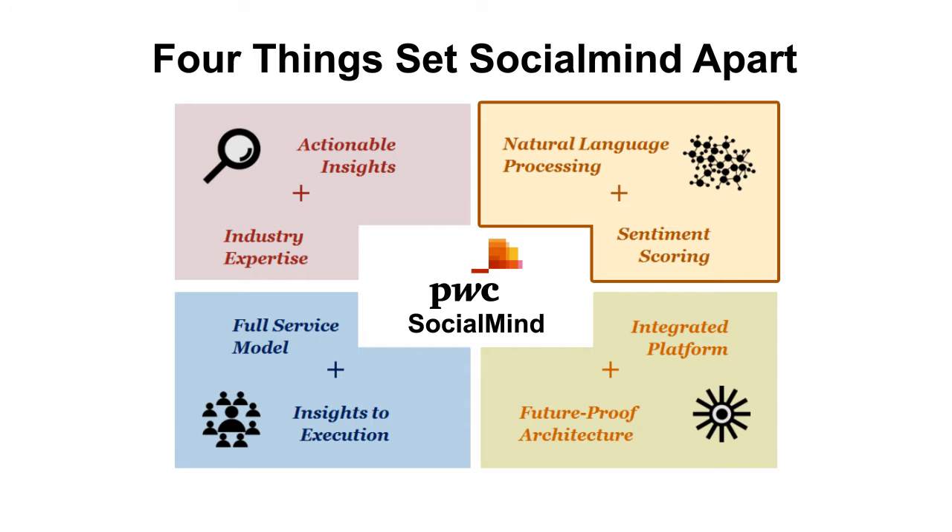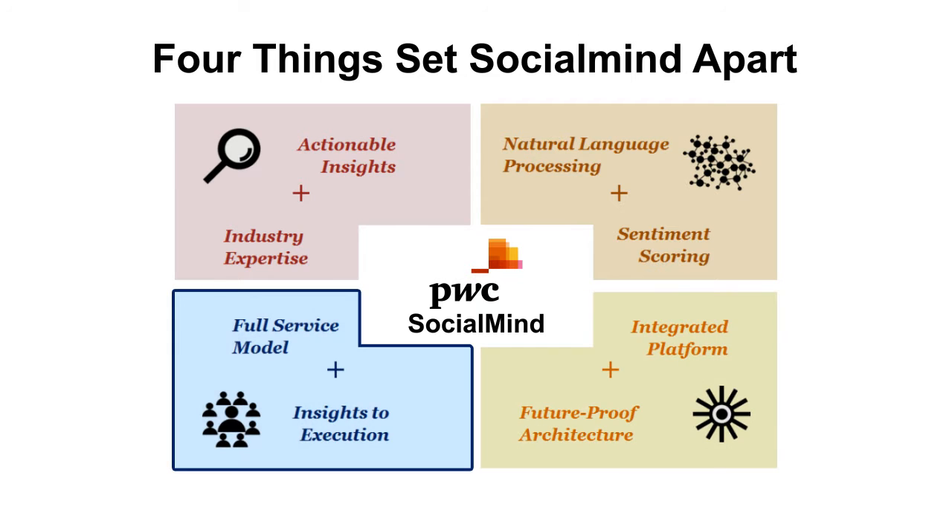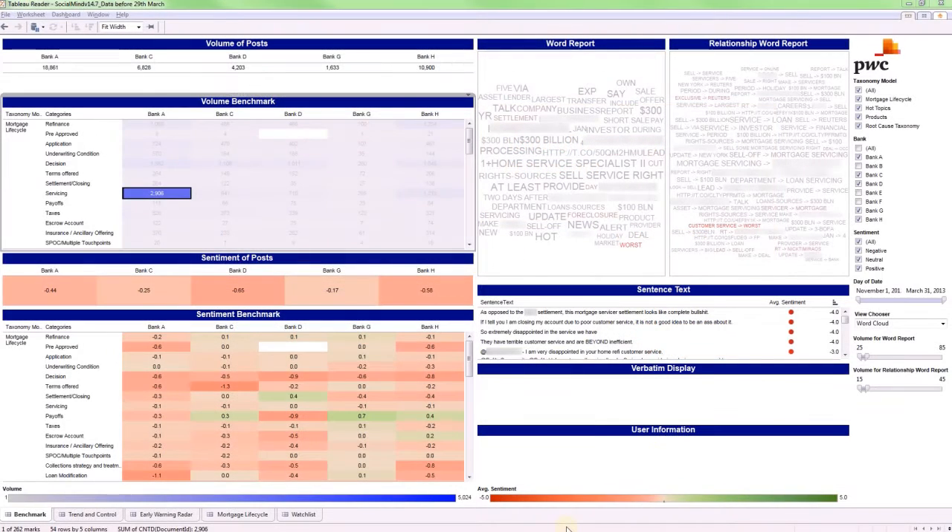Its scale-driven sentiment scores enable prioritization and benchmarking. Three: its future-proof integrated technology architecture, which allows swapping in newer and more capable technologies without engaging multiple vendors. Four: its full-service operating model geared to not only discover insights but also to operationalize them and help you realize your business objectives.